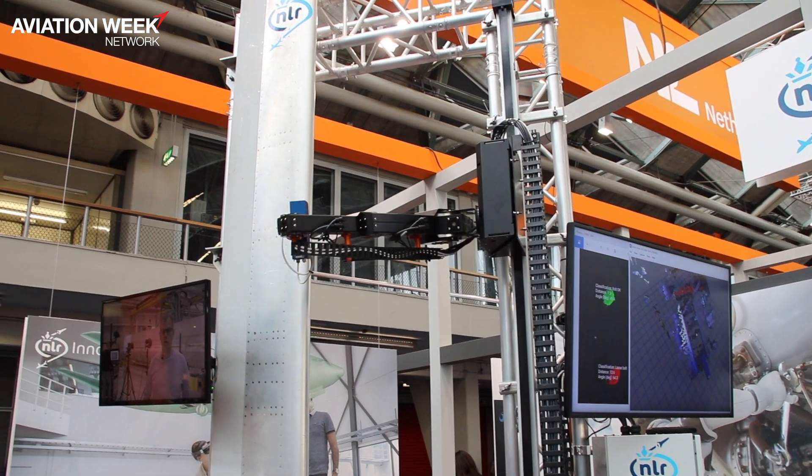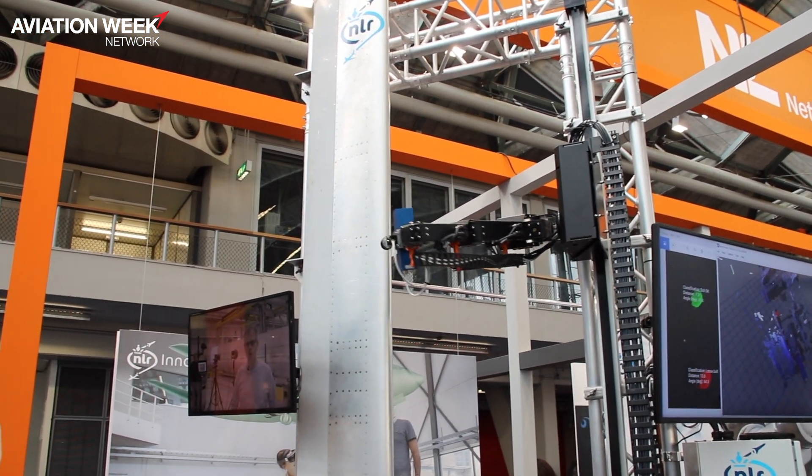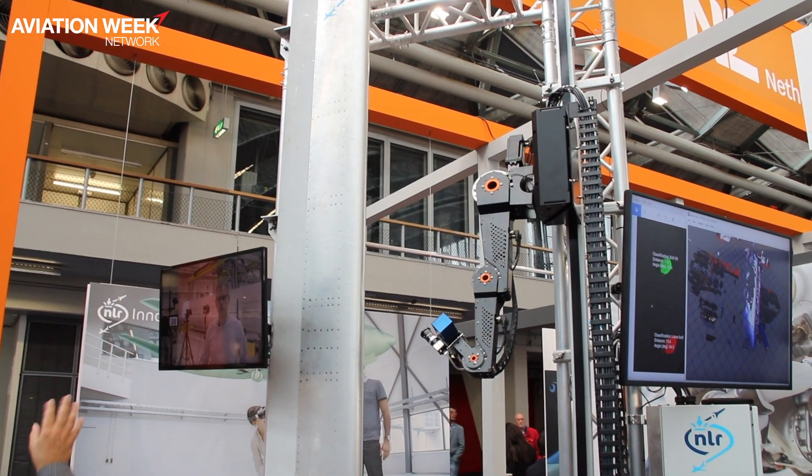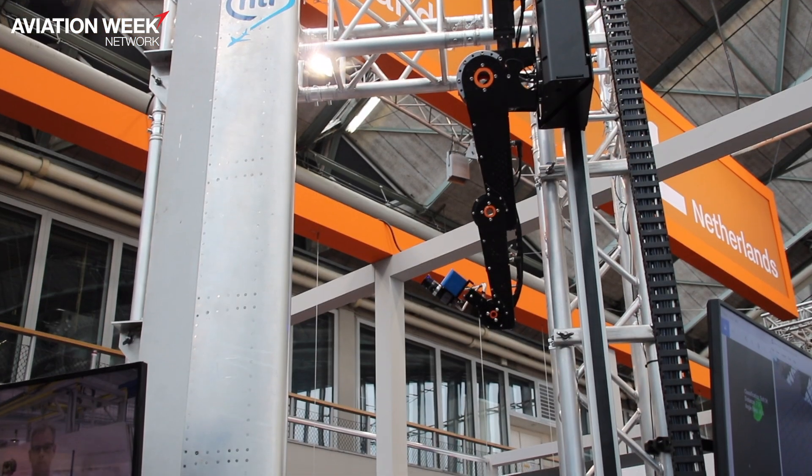Hi, I'm Arjan de Jong from the Royal Netherlands Aerospace Center, and I'm here to show you our robot to carry out autonomous visual inspections. This is particularly important because these inspections are time-consuming — there are a lot of visual inspections on aircraft — and this may be a tool to help improve your productivity.